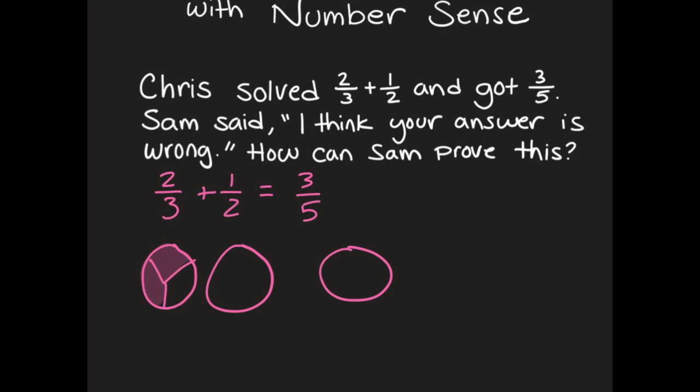Now I'm going to do the same thing for one-half — here is one-half, and I'm going to shade that in. Finally, I'm going to do my answer, which is three-fifths: one, two, three, four, five — and shade that in.